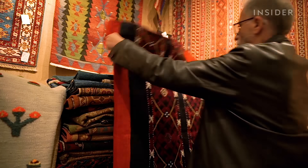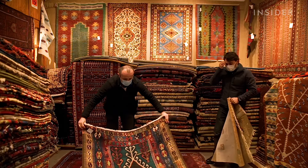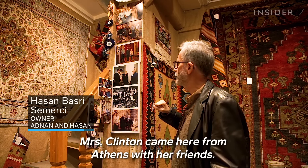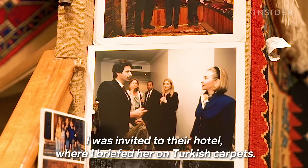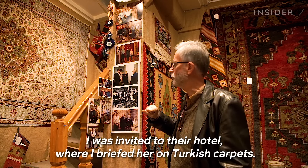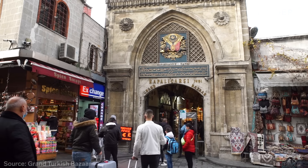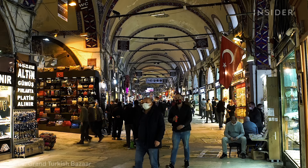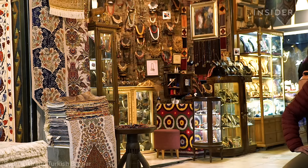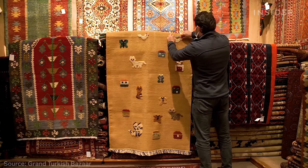Hasan Basri Tsemaje owns one of the most famous carpet shops in the city. His store is located in the Grand Bazaar, one of the oldest and largest covered markets in the world. It has over 3,600 shops filled with Turkish delicacies, local spices, and rows of carpets.